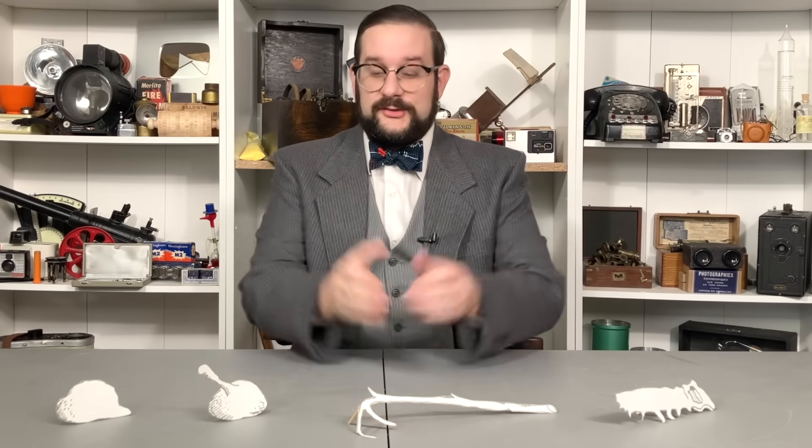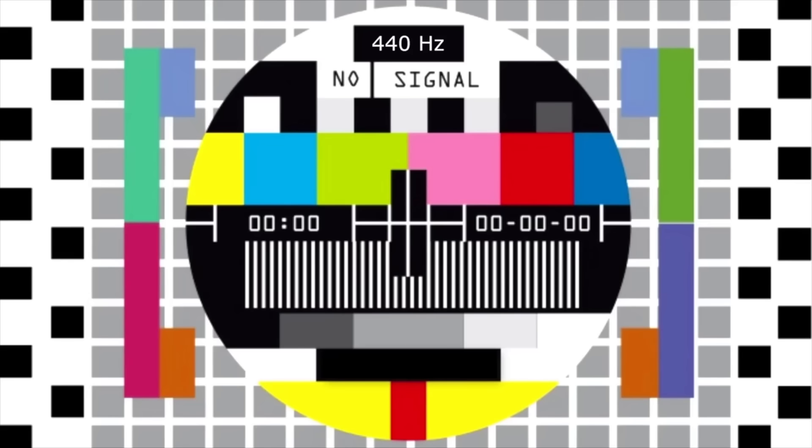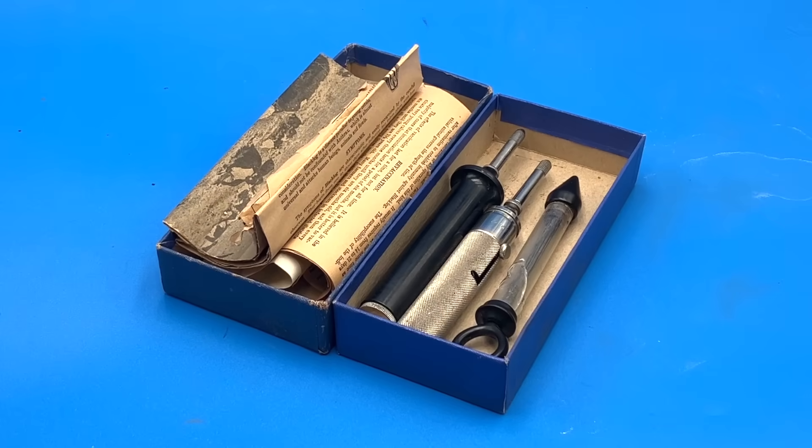Hello everyone and welcome to another video on Our Own Devices. I'm Jen Messier, and today we are having a look at a fascinating piece of veterinary equipment. On this channel I've previously covered a number of medical instruments as well as at least one piece of agricultural equipment, but this is the first time I've covered an item that falls under both categories. This is a set of injectors...